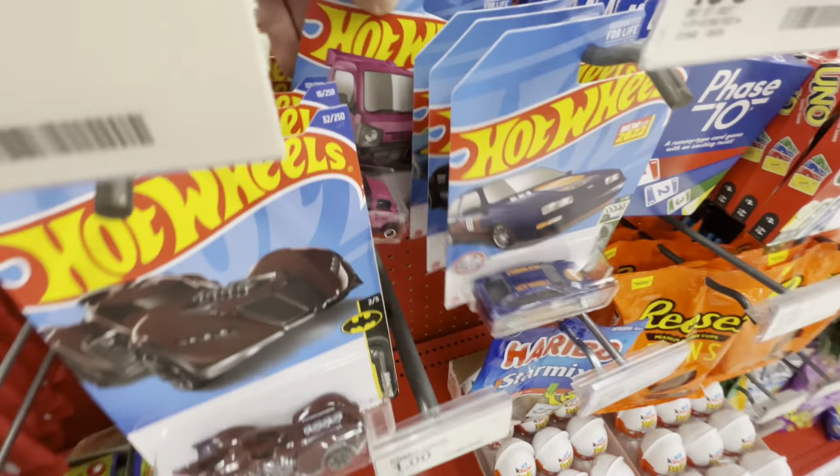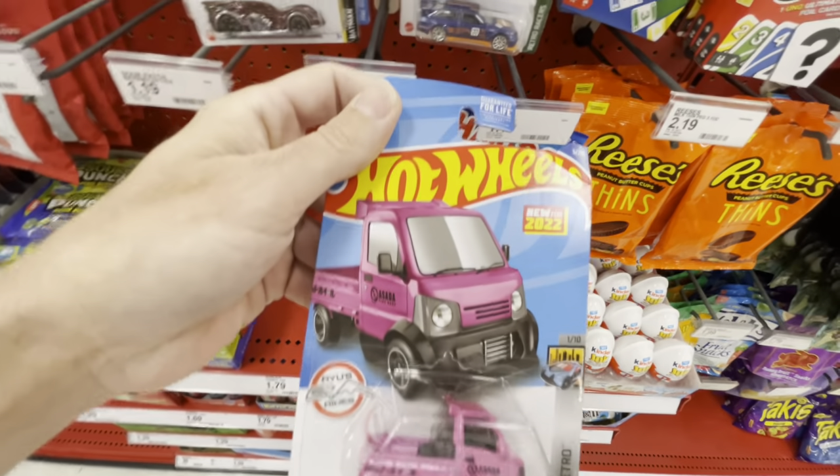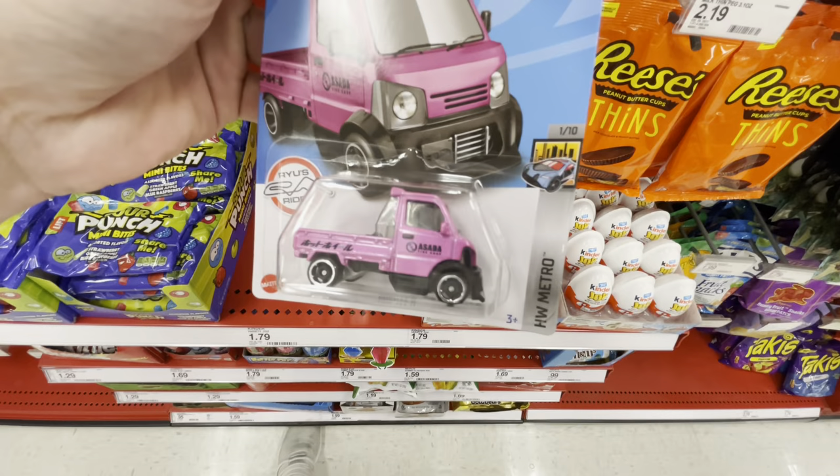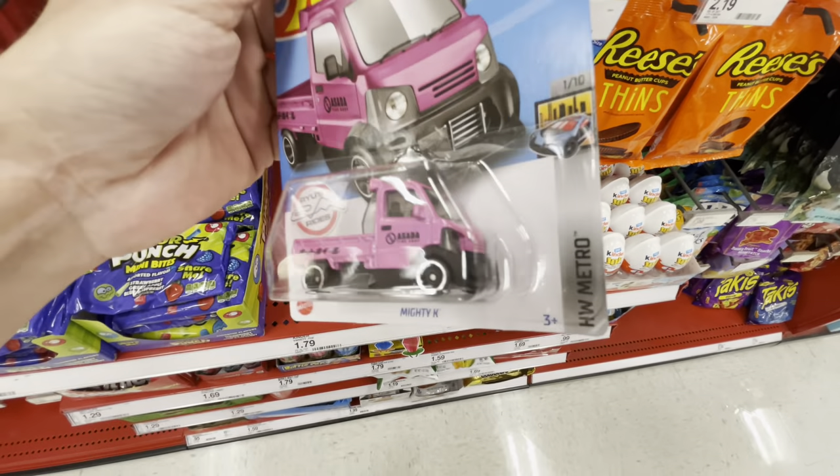Here's the Mighty K. Imagine the little wheels from the mini pickup truck — the Boulevard truck — on the Mighty K. Then it would actually roll. The Mighty K would roll with those little chrome wheels and their four bars, and I think chrome would look great on it, honestly.